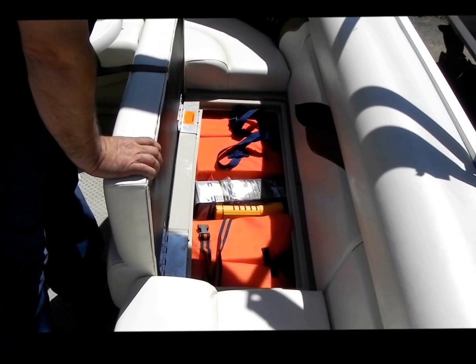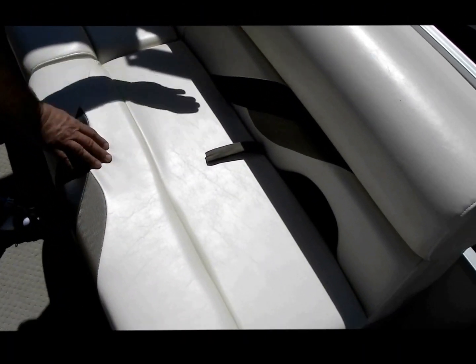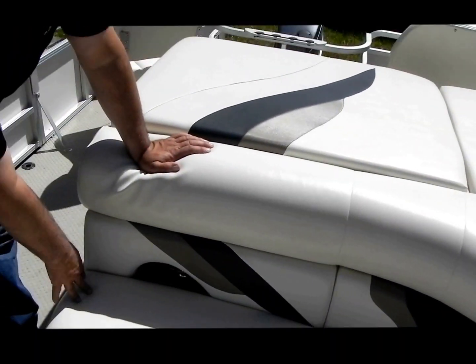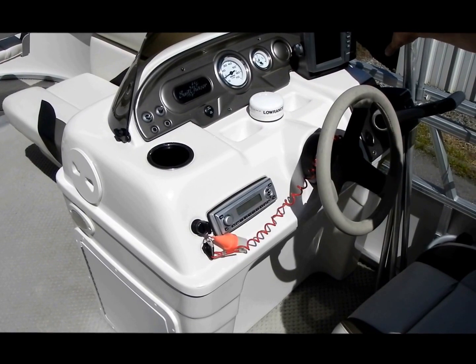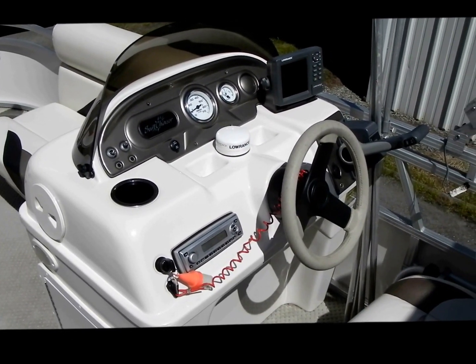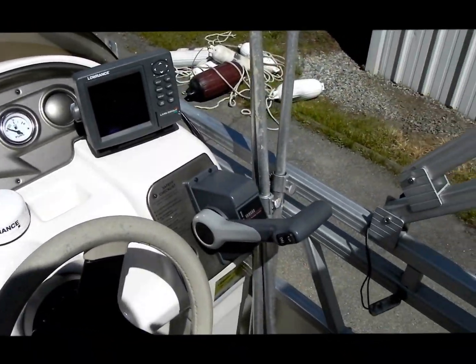This is a beautiful boat. Notice all the interior — this is a high-quality boat. Table, more storage. This boat has a ton of storage and is clean, in exceptionally good condition. We have AM/FM radio, Lowrance, and gauges. Beautiful captain's chair in original, excellent condition.